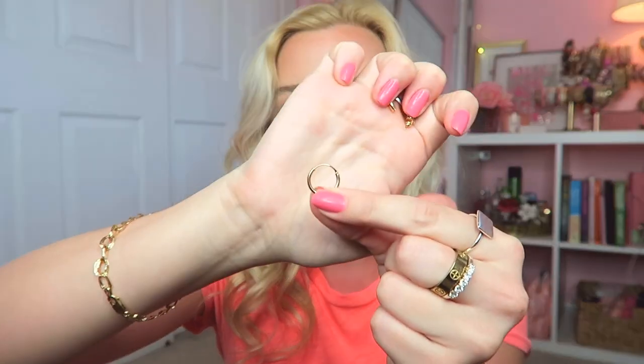First up are some hoop earrings. I love fun earrings — I have these cute little heart earrings in right now. I've been noticing that little gold hoops have been so on trend, and since I have my double piercing I thought it would be fun to try this two-set: a bigger hoop and a little hoop. I'm so excited to try these out.